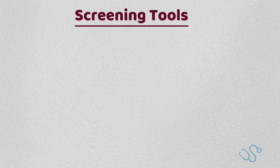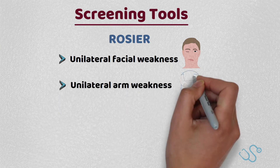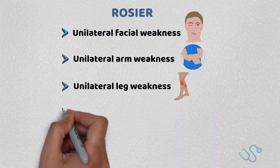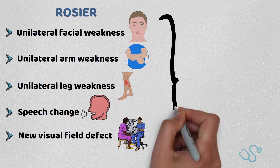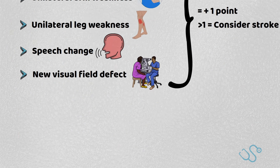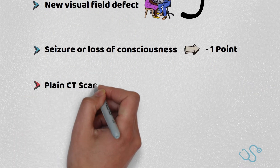The FAST screening tool is a fantastic public screening tool with a good predictive value. However, clinically we can use the Rosier score. This is a simple points-based system where a new acute onset of either unilateral facial weakness, arm weakness, leg weakness, speech change, or a new visual field defect scores one point, where anything above one is considered query stroke. The presence of a seizure or loss of consciousness removes one point, with first-line investigations being a plain CT scan.